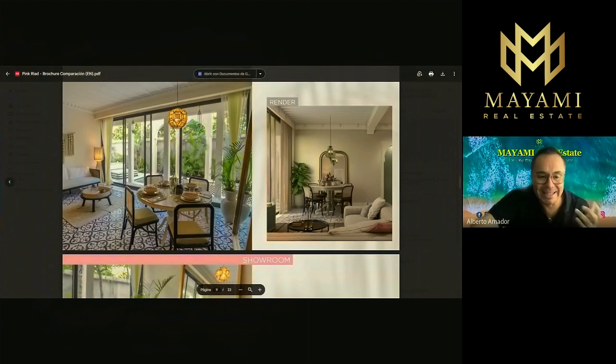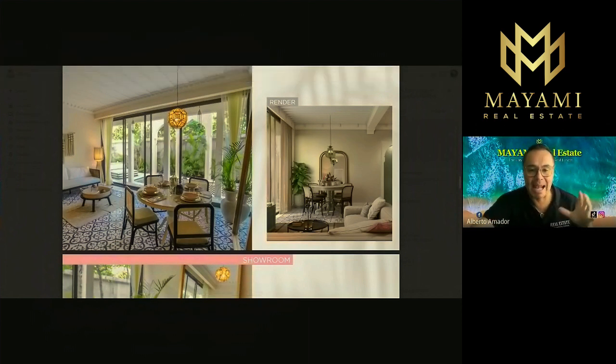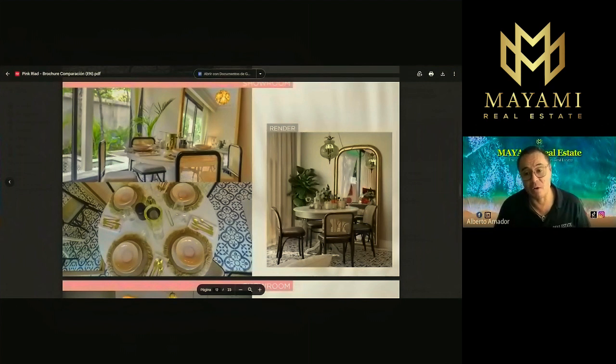Pay attention to all the details — the chairs, the tiles on the floor, the table, the lamps, even the details on the ceiling. It's a very very detailed development. And here's something exciting: for the first five units reserved on this development, the developer is offering the full furniture package completely for free. You're not just paying for your apartment — you get all the decoration, all the furniture, plants, everything you see in the showroom.